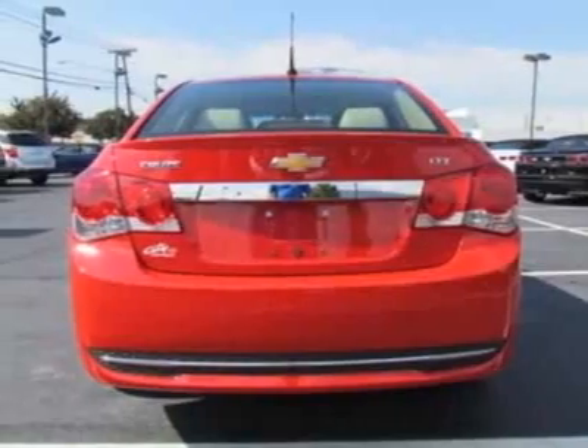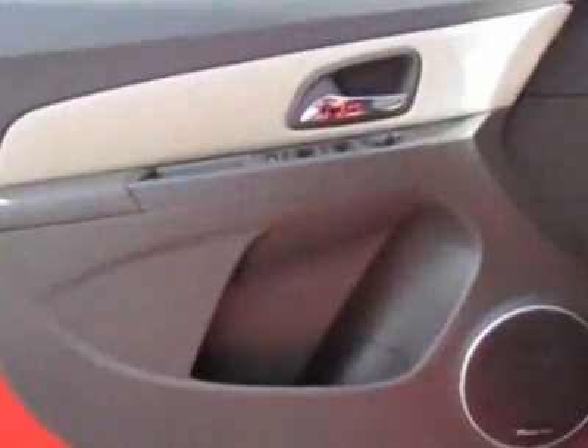Spoiler: Rear. Audio System Feature: Pioneer Premium 9-Speaker System with Amplifier, 250 Watts.